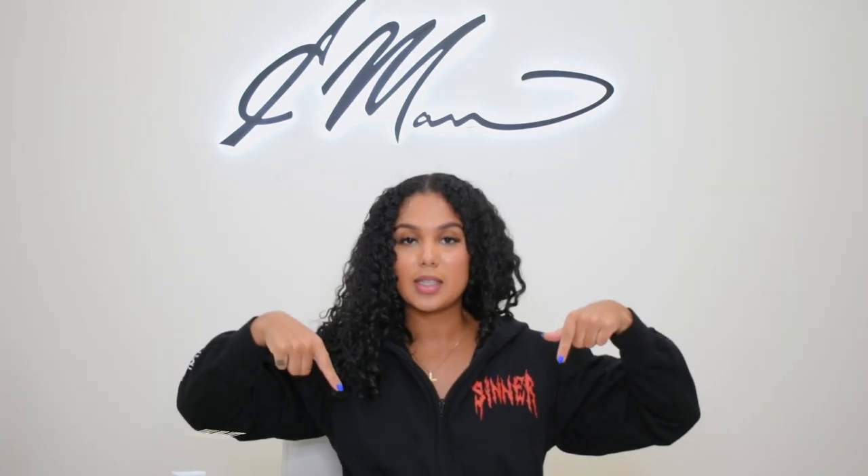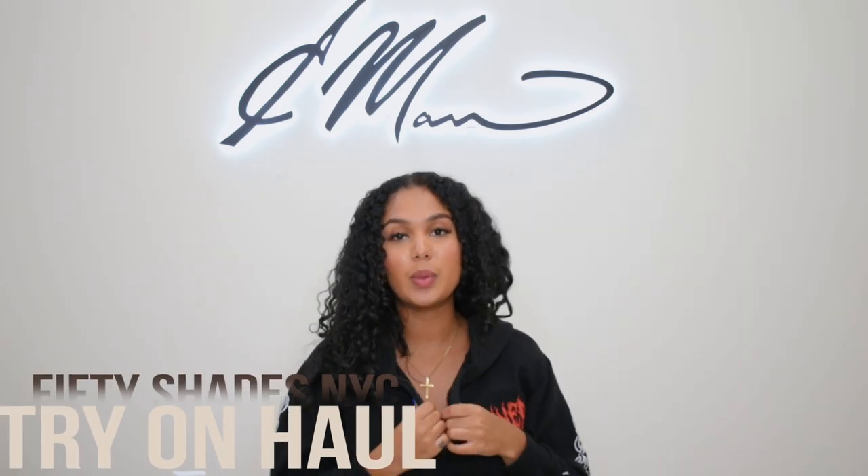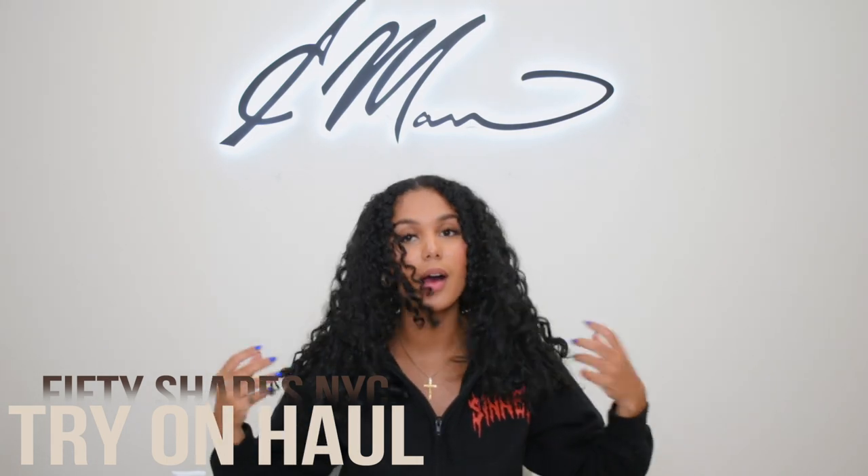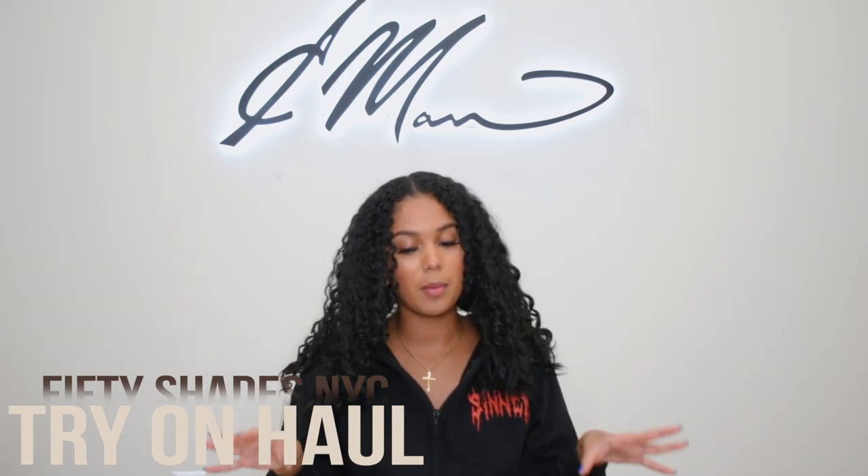As you guys can see by today's title, we are doing a 50 Shades sunglass haul. I'm going to try on a few of my favorite pairs — I'm not going to try on all of them because there's so much — but I'm going to try on a few of my favorite pulled shades.